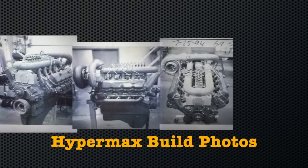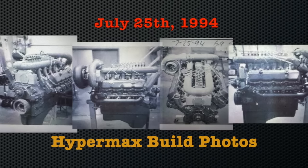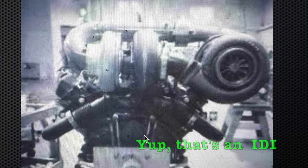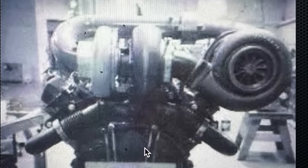These photos are straight from Hypermax themselves, dated July 25, 1994. In the first photo, we can clearly see that this is in fact an IDI diesel engine. We can base this off the valve covers alone, or the transmission adapter attachment bolt holes, the overall shape — but that's where the similarities stop compared to a conventional IDI.